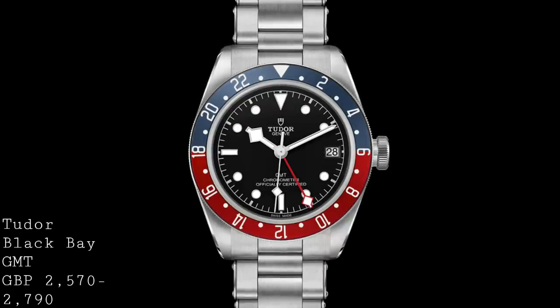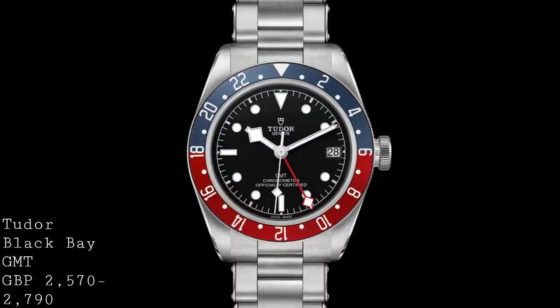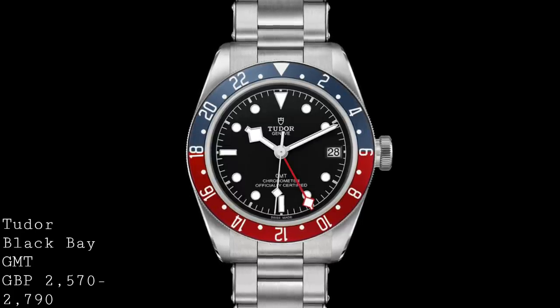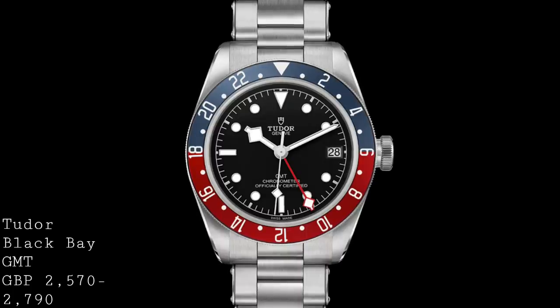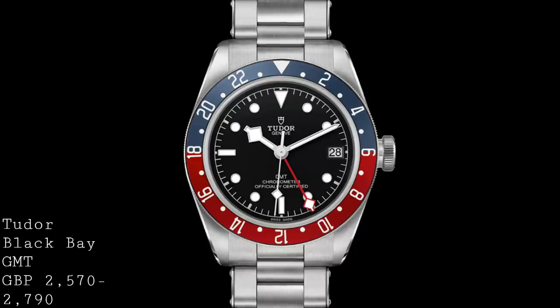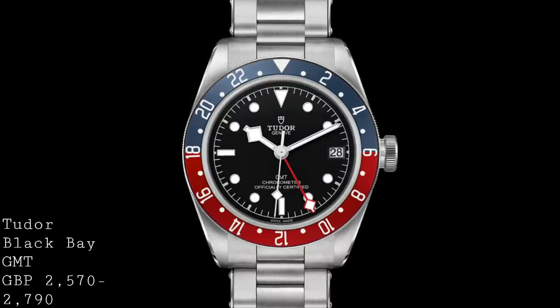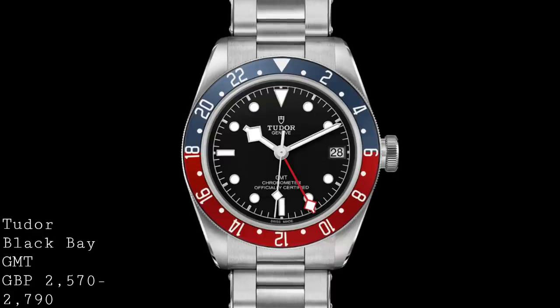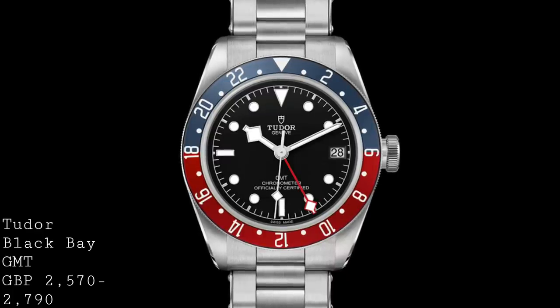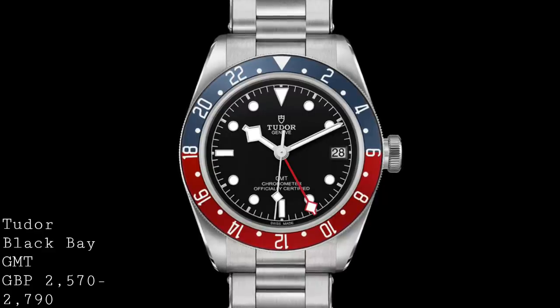This watch features a 41mm case, which is quite thick at 15mm, and it's 50mm from lug to lug — giving it a sizeable but still very wearable size on the wrist. One should consider the fact that these oyster cases have a very traditional form and hug the wrist extremely comfortably, as well as being an extremely well-refined piece of design which works very well on the vast majority of wrists.